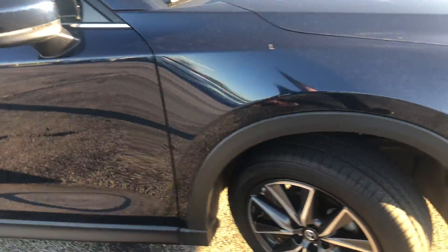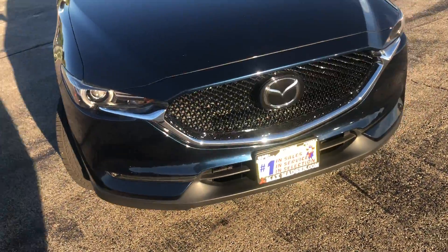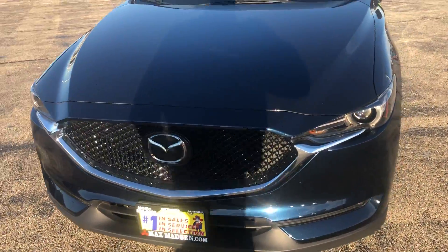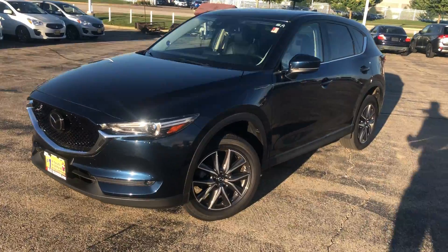That's just a quick walk around on our 2017 Mazda CX-5. Hope to see you soon. This is Wes from Max Madsen Mitsubishi. Have a good day.